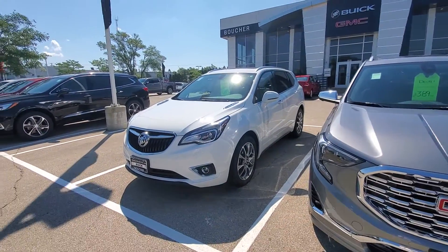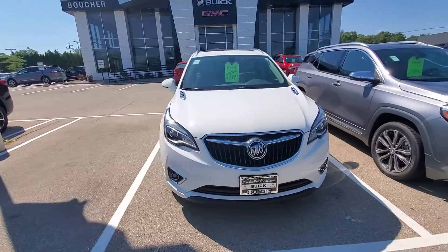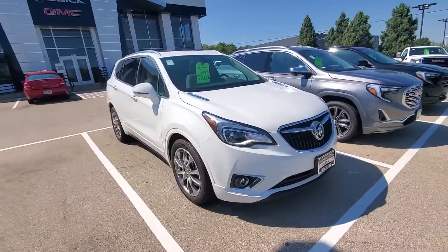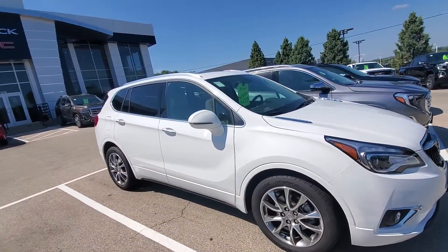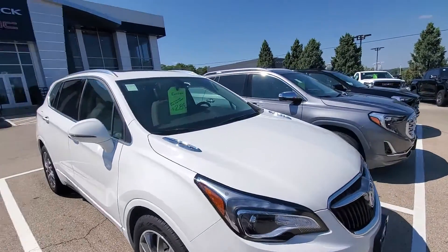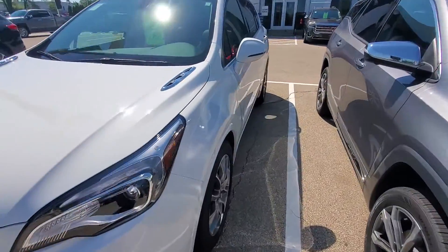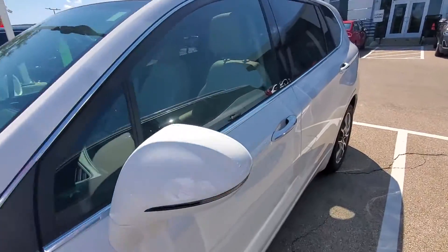This white one right in front of me here is the Envision. It's smaller than the Enclave — it's the two-row SUV that we have here. This one in particular is a very nice Envision in white and also has a light interior.